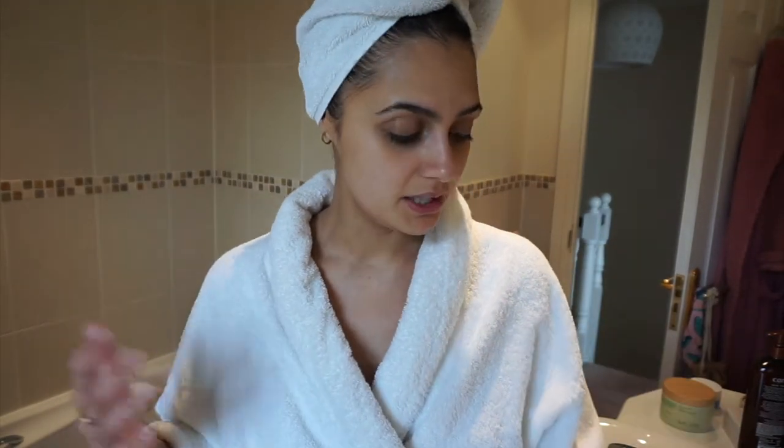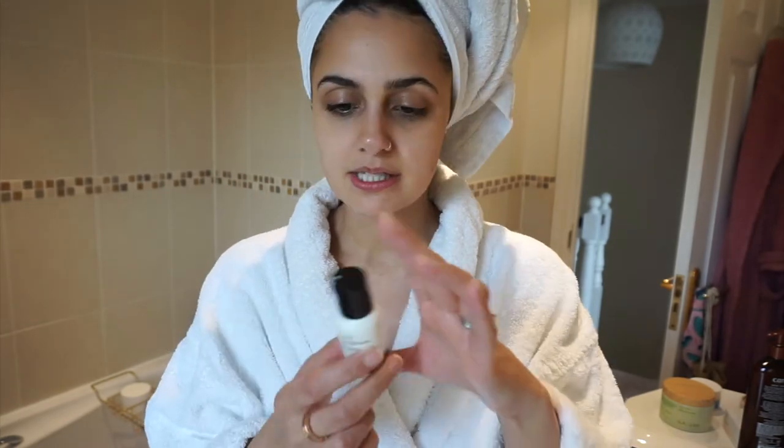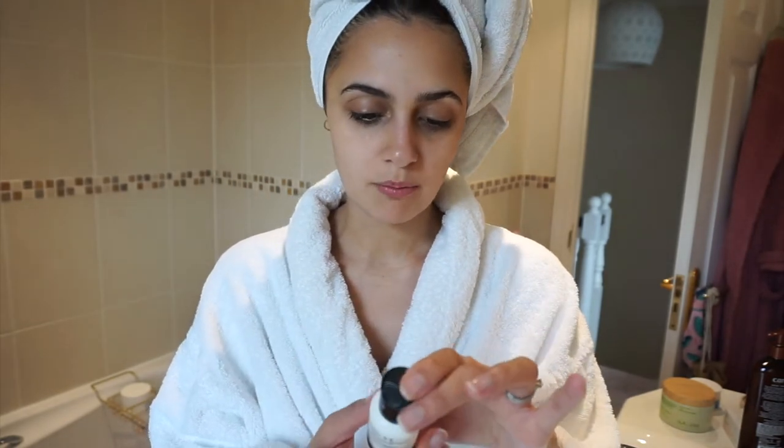That's the face mask done. My skin feels very soft, smooth, and clean, which I really love. I like the face mask — it's quite nice. I don't know whether it's visibly unclogged my pores yet because I think I'll need to use it more frequently to tell over time, but overall my skin feels really soft, smooth, and clean, and it looks quite glowy, which is really nice.